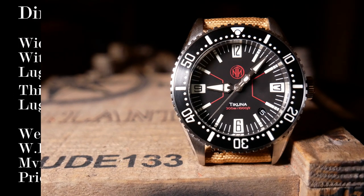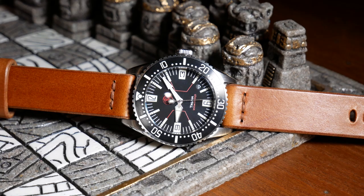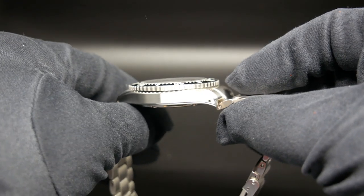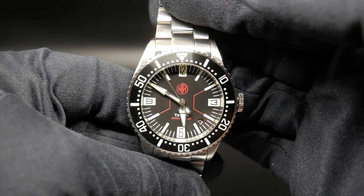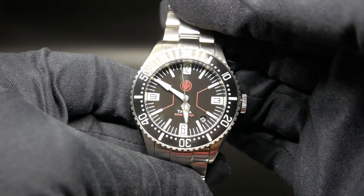Spec-wise, the Takuna is sitting at 40mm wide without the crown, and 43.5mm with it. So it's really just going for that sweet spot that should fit most people. And it follows that with a lug-to-lug of just under 48mm, which as far as I'm concerned is just about perfect. Weight-wise, it's sitting right around 140 grams, and that's with its bracelet.